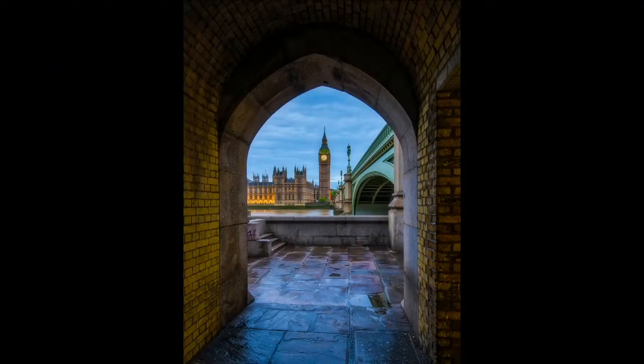Big Ben with Westminster Bridge — I had the opportunity to frame the image within an archway. Be aware of those as you're scouting out locations and finding different places to shoot. This is one I wanted to come back to and shoot during the blue hour.